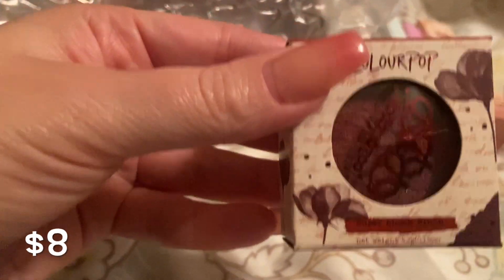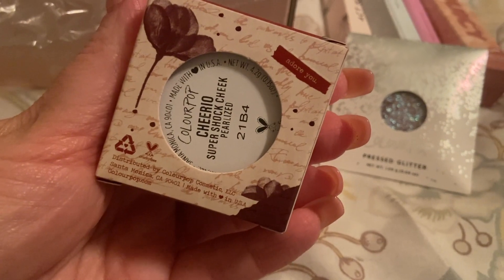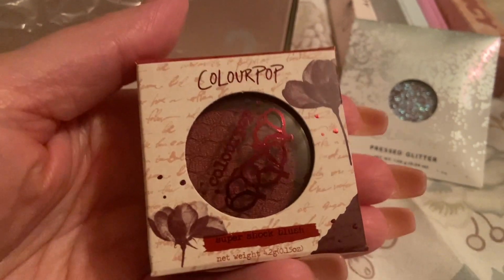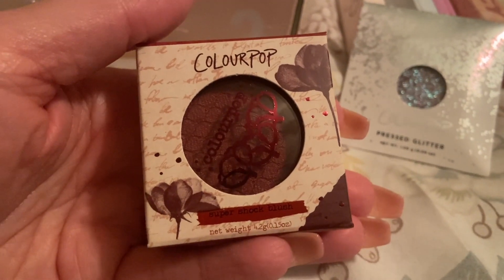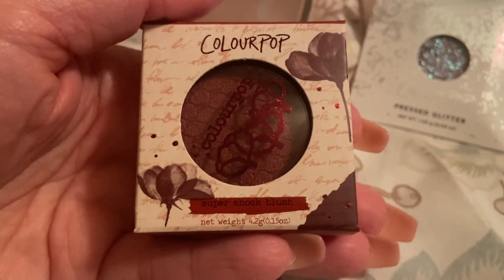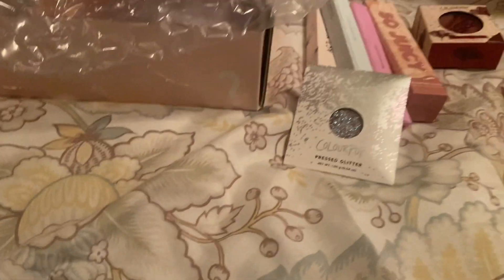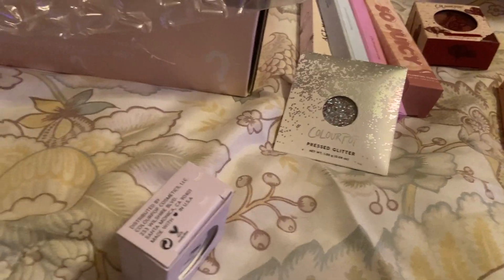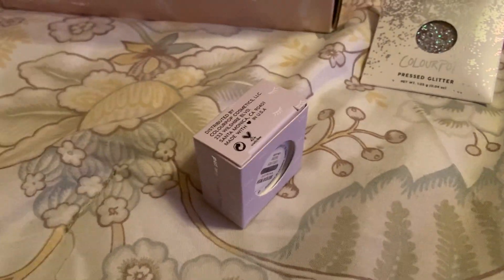Next is a ColourPop Super Shock Blush in the color Cheerio. It's super pretty — very rich and very deep. I'm probably going to pass it to someone who would enjoy it more because I'm too fair — I think it would be too rich on my skin tone. But it's absolutely beautiful. I knew going into buying mystery boxes that there would be products not suitable for my skin tone, and that's okay — I love having items for giveaways and friend mail.